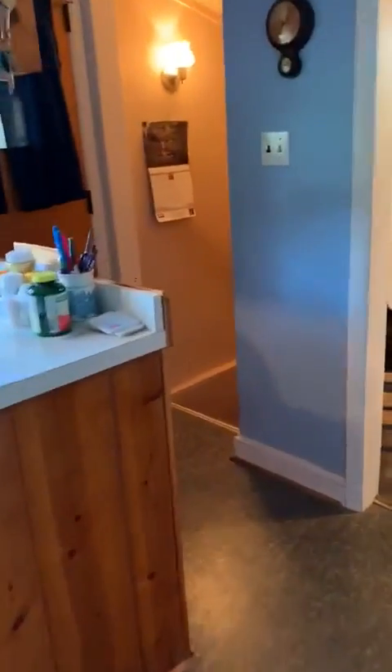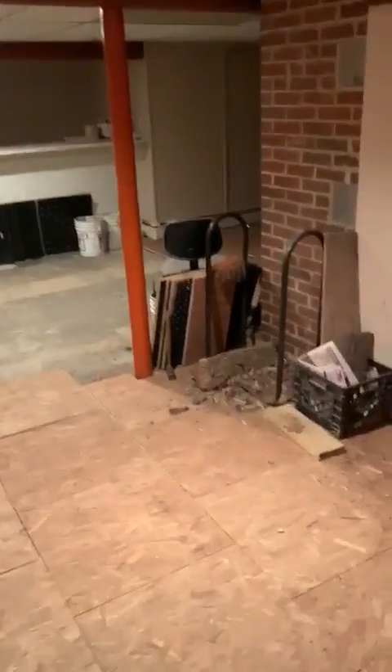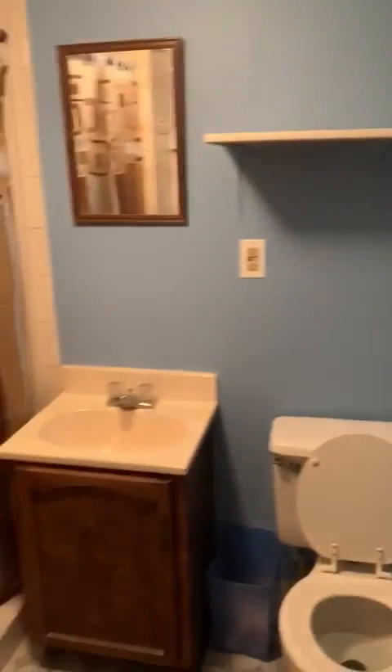From here, back to the basement. Get a quick peek into this area. The basement is very large — plenty of space here for a big rec room. Into utilities, and a full bath.